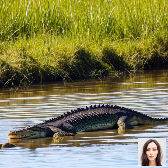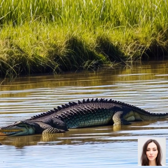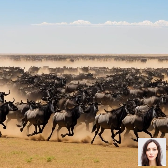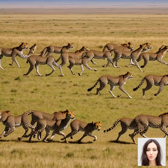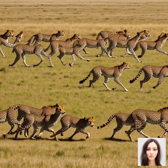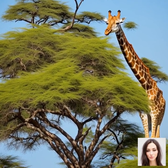The migration also benefits other species in the ecosystem, including predators and scavengers. As mentioned earlier, predators such as lions, leopards, and crocodiles rely on the migrating herds as a vital source of food. Scavengers like hyenas and vultures also benefit from the migration, feasting on the carcasses of animals that succumb to predation or other challenges along the way.